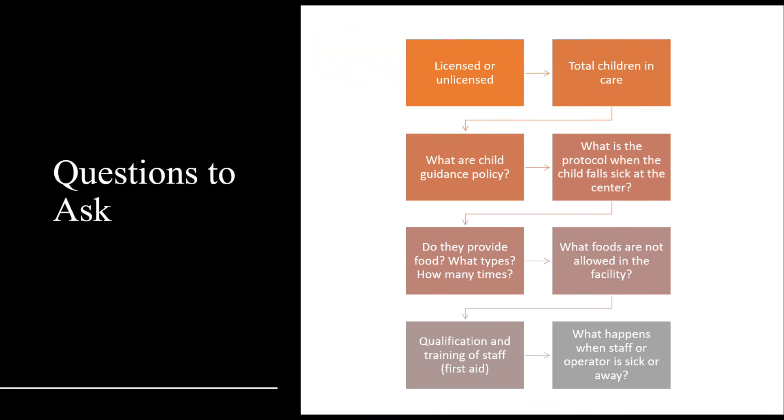There are some questions you may ask when you go to a child care center or facility to understand their policies and procedures. These are the basic questions to ask, and you can always build on the list. They are: Is the child care licensed or unlicensed? How many total children are in care? What are the child guidance policies? What is the protocol when a child falls sick at the center?